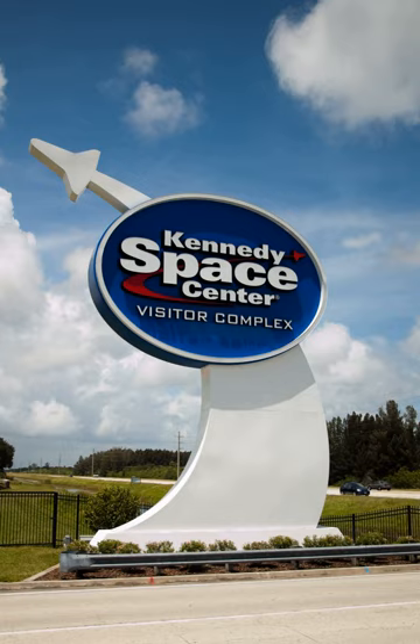In 2010, the attraction Exploration Space: Explorers Wanted, also designed by BRC Imagination Arts, functioned as part immersive experience and part futuristic recruitment center. It is now known as Journey to Mars: Explorers Wanted, with a focus on Mars exploration. The attraction, which employs large-scale video projections, dimensional exhibits, and interactive experiences, is designed to immerse visitors into the adventure and unsolved challenges of future space exploration.